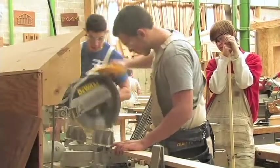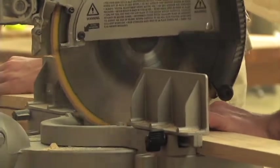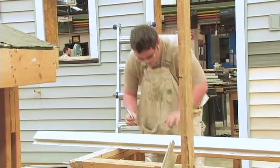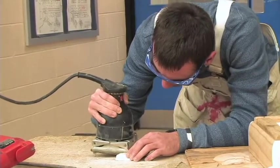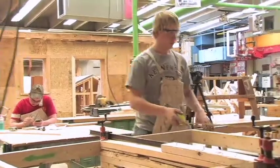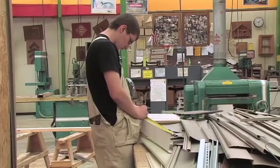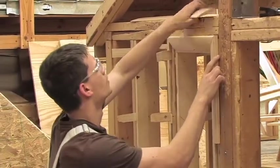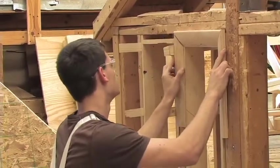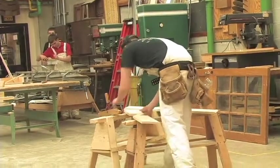Carpentry students develop skills to become effective members of a construction team. Students will gain valuable skills to produce residential and commercial framework, cabinetry, and other forms of woodwork. The program consists of practical application in woodworking, tool and machine handling, building layout, and framing. Skills will also be developed in roof construction, exterior and interior finish work, stair construction, and concrete forms. Students are also exposed to various inspection and building code requirements.